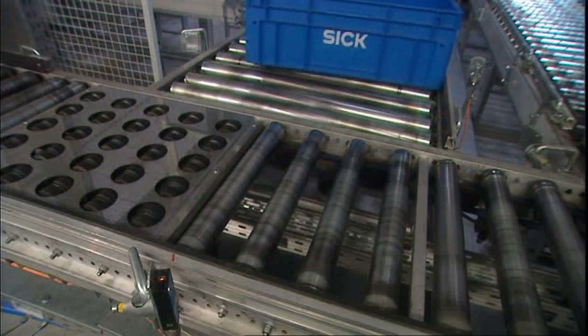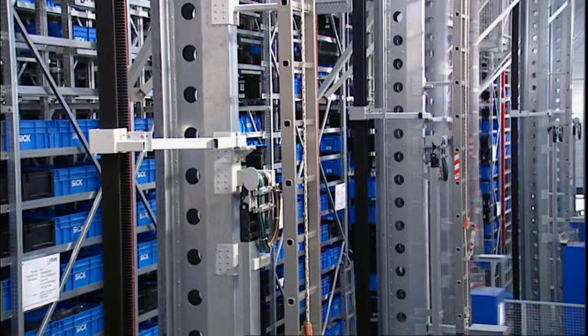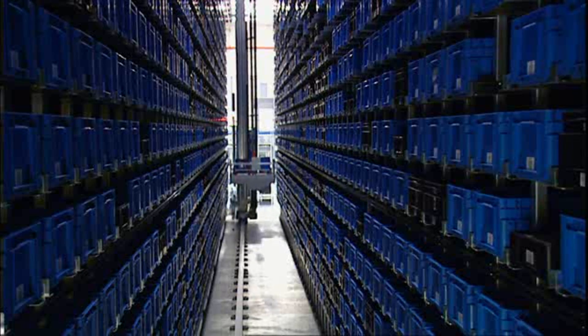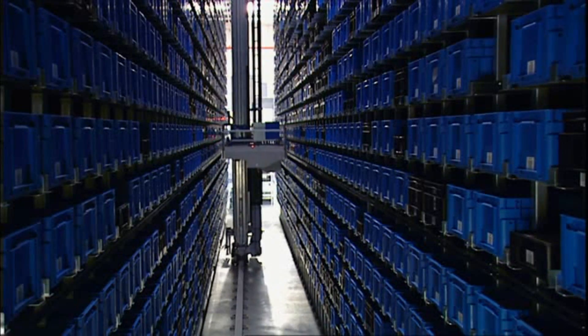Photoelectric barriers activate the switches in the conveyor system. In the 8-meter-high small parts store with 42,000 tote compartments, stackers store and retrieve the totes.